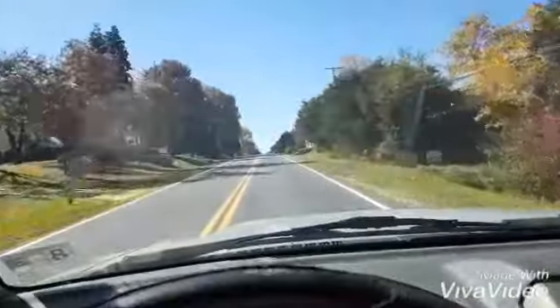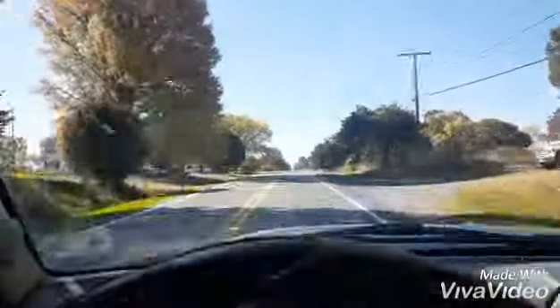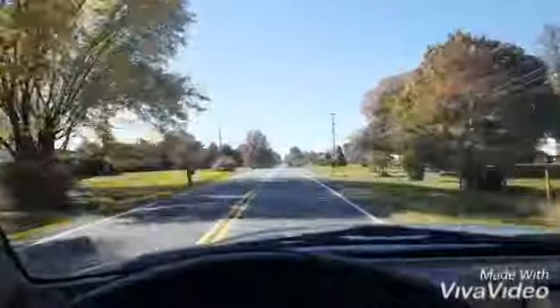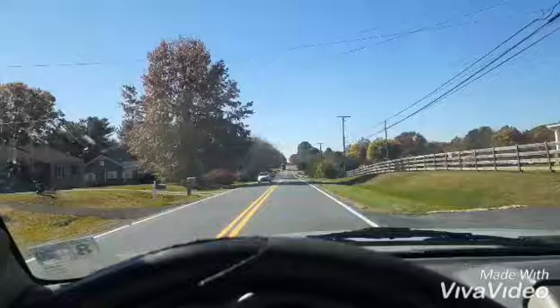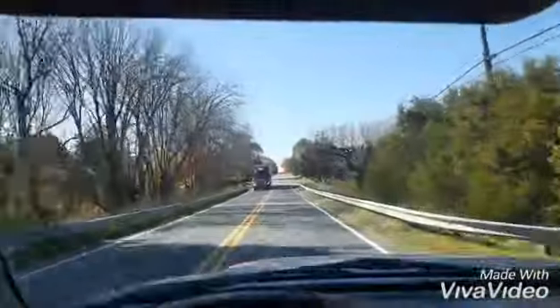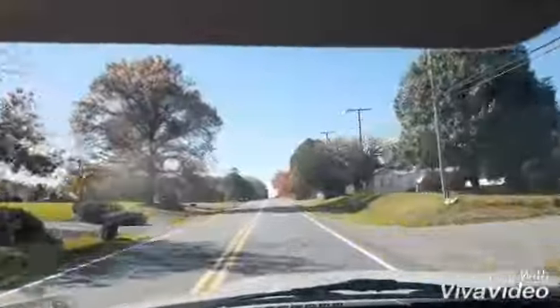What is up guys? This is Get Real Vlogs. Today it is just me, Dean, and today I'm going to Afton Mountain area in Waynesboro to explore some abandoned places that I've never explored before. I'm not too sure exactly where I'm going — I might get lost. I don't know if I can get in trouble for going to these places, but hopefully I can find them and have a good day.